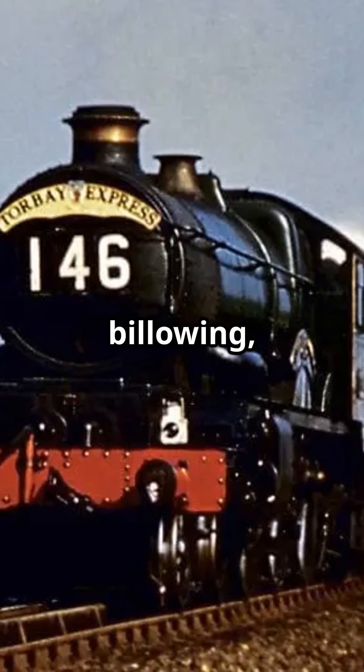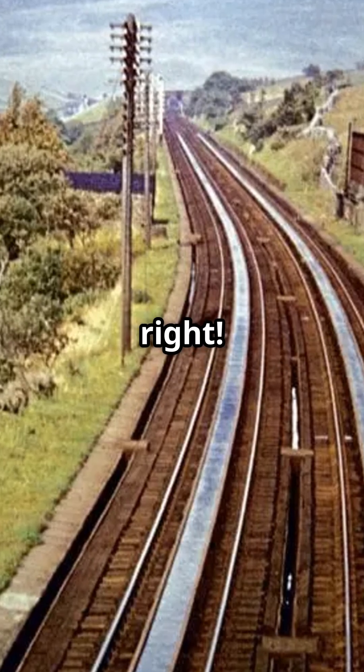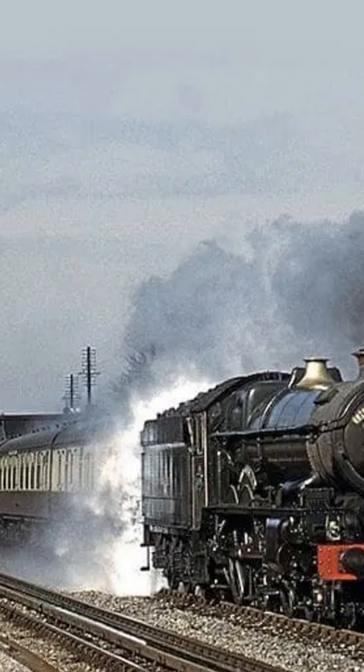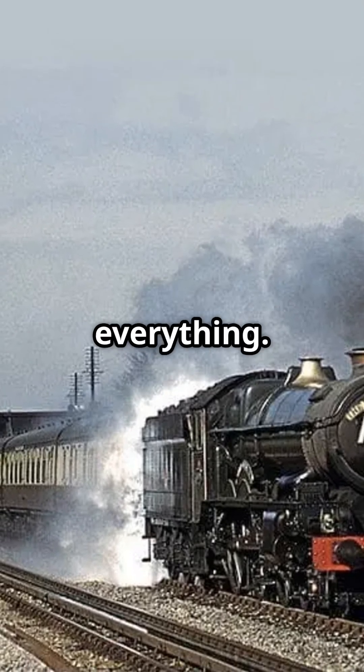Trains racing, steam billowing, and water troughs. Yeah, you heard that right. In the mid-1800s, railways were booming, and stopping for water was a huge time waster. Enter John Ramsbottom, the genius engineer who changed everything.